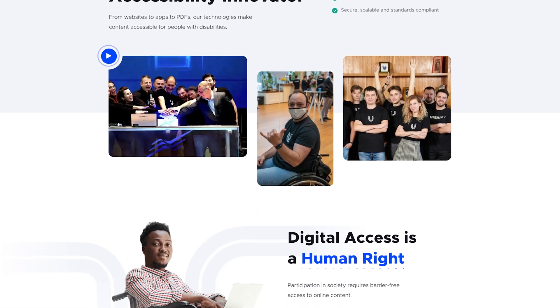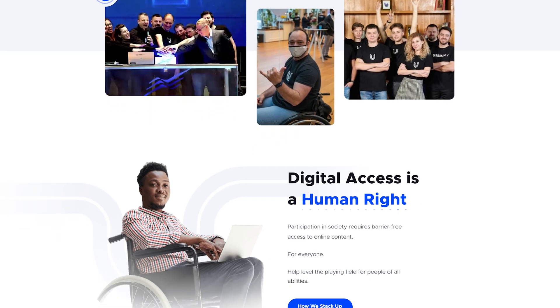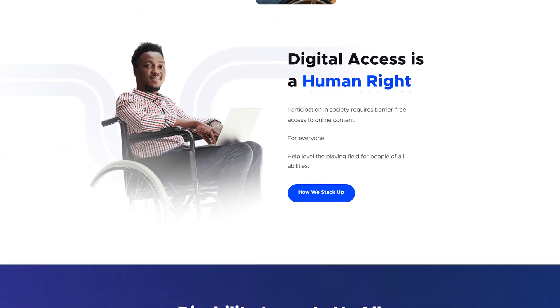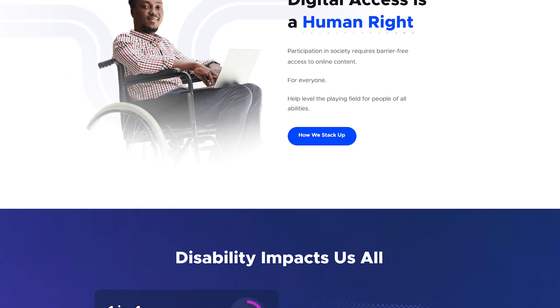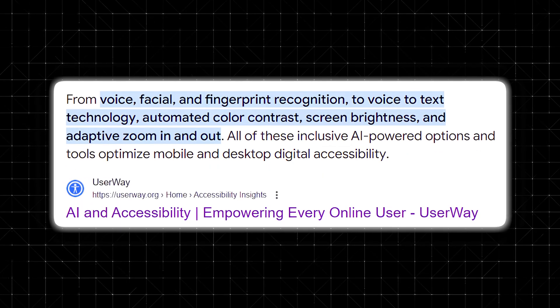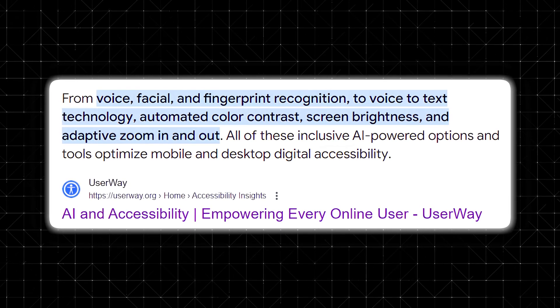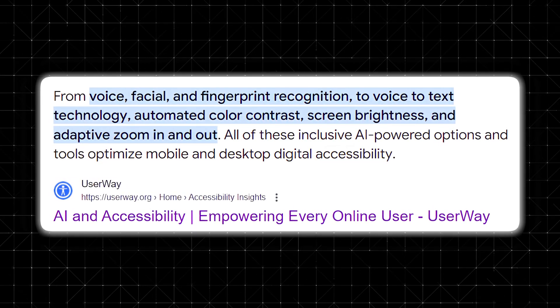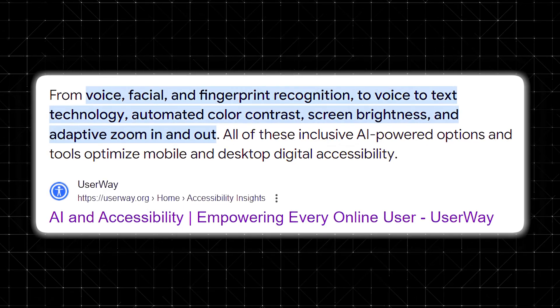Behind the scenes, UserWay's artificial intelligence is hard at work. Imagine a team of developers combing through your website 24/7, identifying and fixing issues like missing alt text, inaccessible forms, and broken links. For instance, the AI automatically generates descriptive alt text for images, ensuring that screen readers can convey their content to visually impaired users.